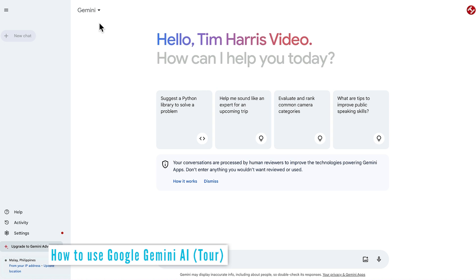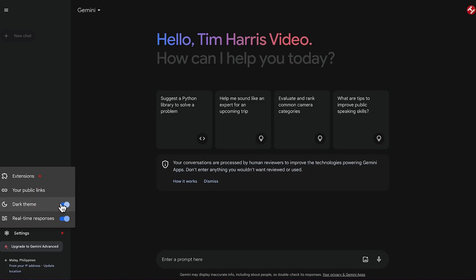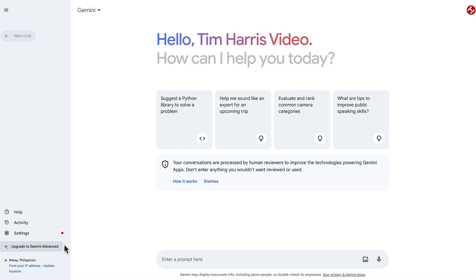Doing a quick tour of Gemini, we can see on the left-hand side we now have a pane, which is very similar to ChatGPT. We've got new chat, help, activity, and settings, where we can manage extensions, manage our private links, change to dark theme, and have real-time responses or show it when it's complete. Then we have the option to upgrade to Gemini Advanced, which introduces a subscription-based model.